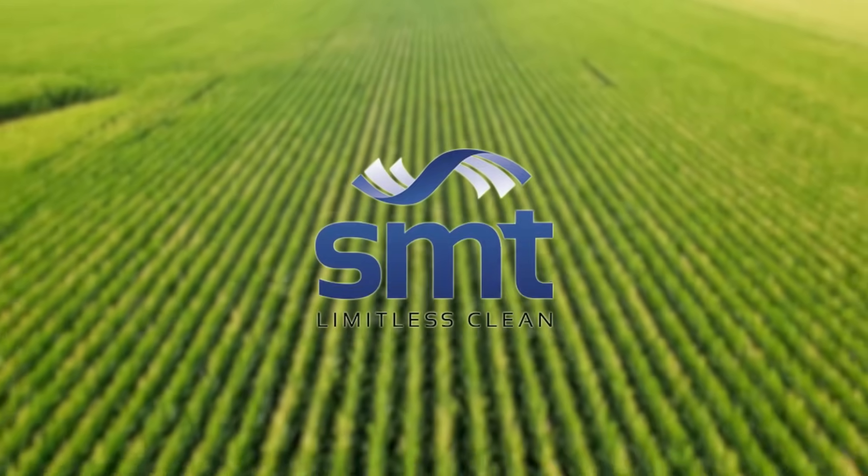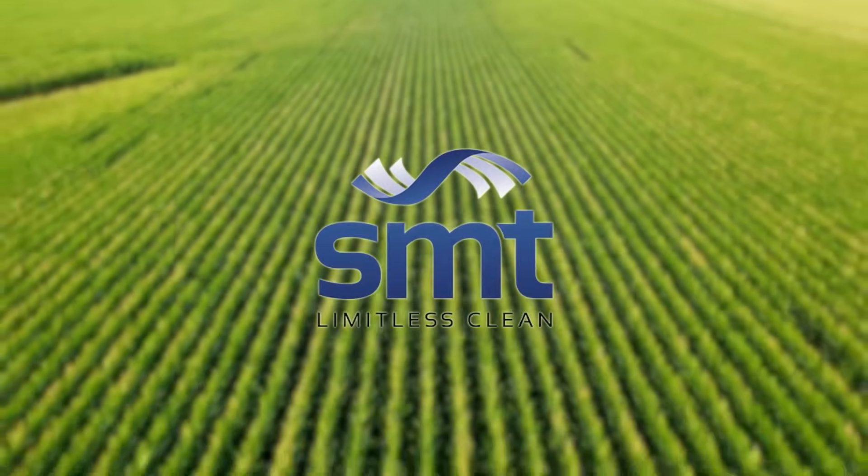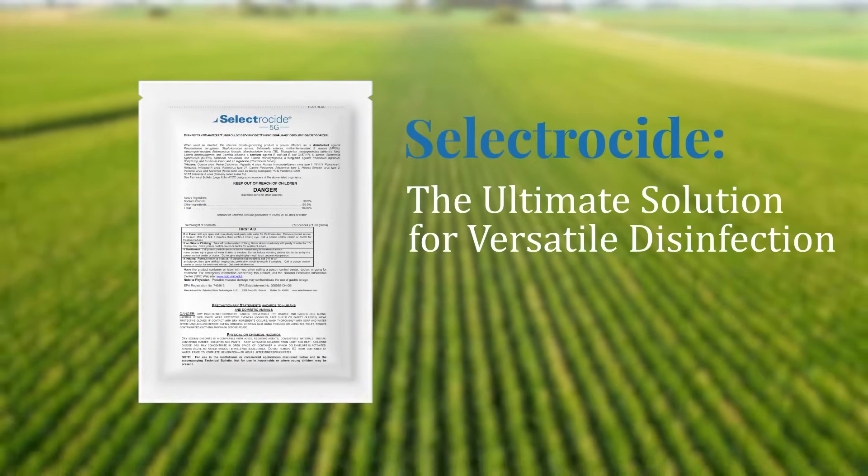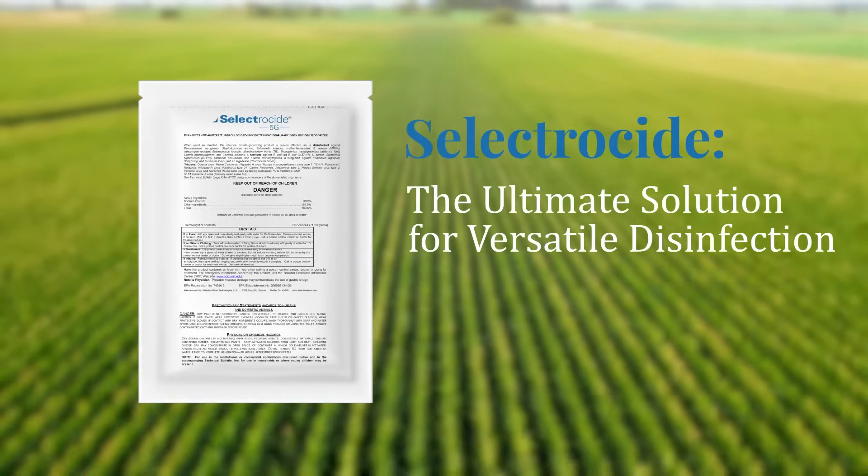Welcome to Selective Microtechnologies. Today we're highlighting Selectricide, our ultra-pure chlorine dioxide disinfectant that offers unmatched versatility across multiple industries.